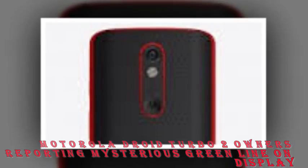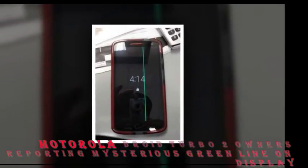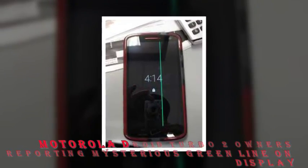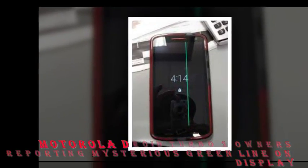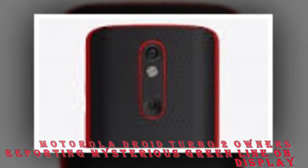he was told that he must have dropped or hit the phone really hard, and that it's not shockproof. He was also shown an internal Verizon email containing a picture of the phone affected by the green light issue, entitled 'Droid Turbo 2 is shatterproof, not shockproof.'